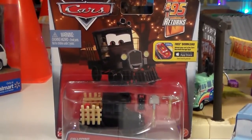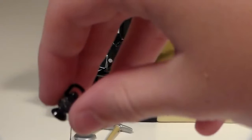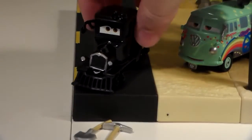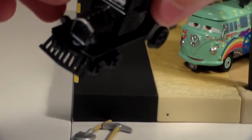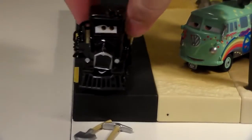Let's take him out of the package. Now Galloping Gear Grinder, unlike most vehicles released in the Cars and Planes franchises, actually has removable accessory pieces which you do have to put on him since he wouldn't fit in the package with them already attached. The lantern goes right there on his right side.